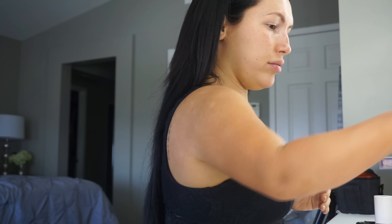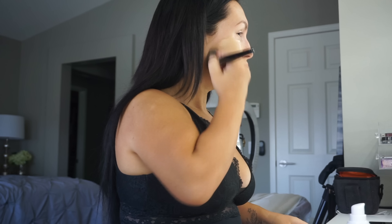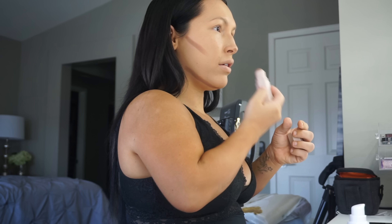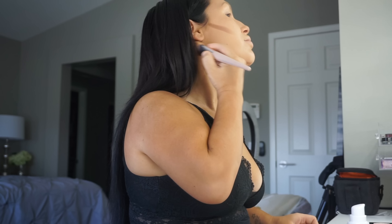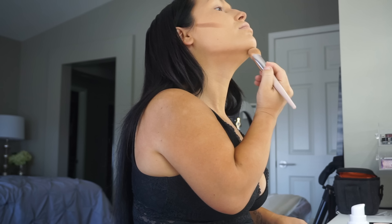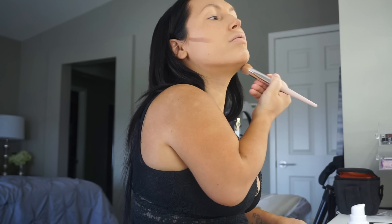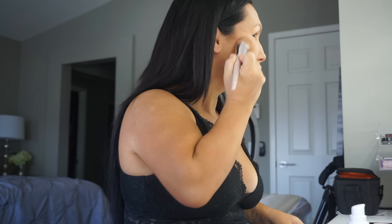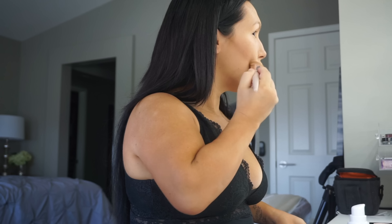Then I go back upstairs to my master bedroom and apply my makeup. Today is a more simple day — I only do my foundation, contour, set it with a powder, do my eyebrows, and that's pretty much it. Today is a very easy breezy day so I don't wear a lot of makeup on days like this, and these few quick steps make me feel very fresh and look very awake.